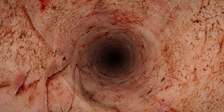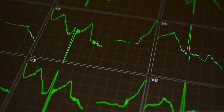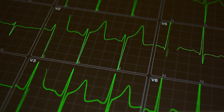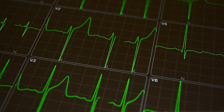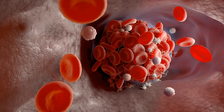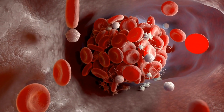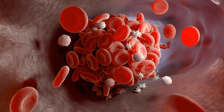Heart health: Vitamin K2 is involved in preventing calcium from depositing in the arteries. It activates matrix GLA protein (MGP), which inhibits calcium from forming arterial plaques, thus reducing the risk of cardiovascular diseases such as heart attack and stroke. Blood clotting: Like vitamin K1, vitamin K2 plays a vital role in the blood clotting process by activating proteins responsible for coagulation, ensuring that bleeding is stopped when necessary.